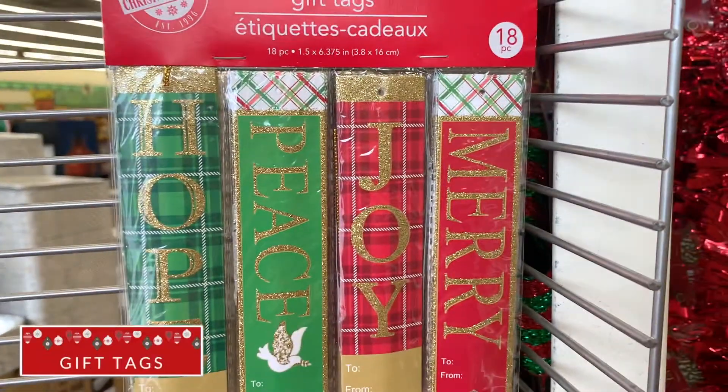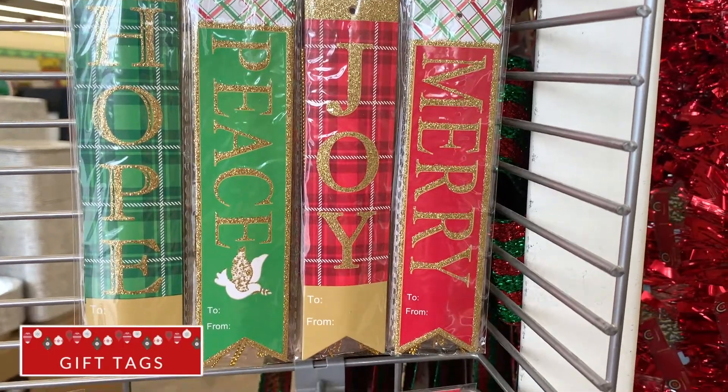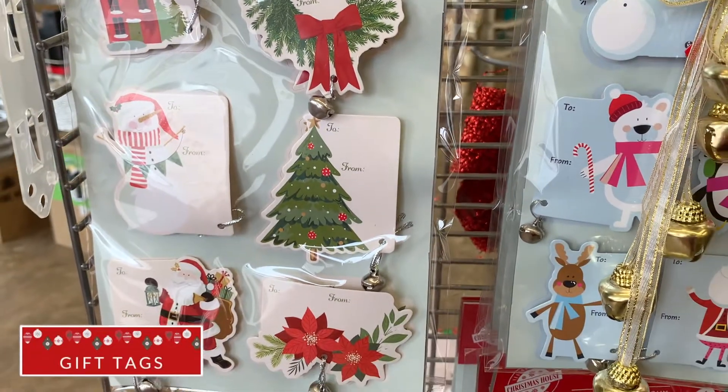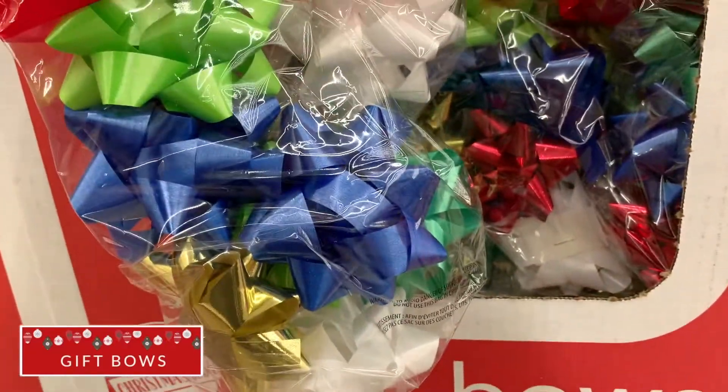Along with wrapping paper are the gift tags. They're also the cheapest place to buy them and they are so cute — they will make any gift packaging personable. Their bows are eight for one dollar, which is actually the same price as Target, so really it's up to you.